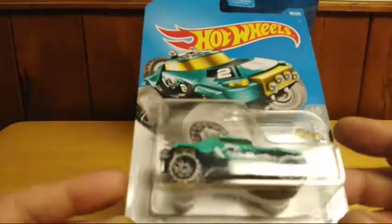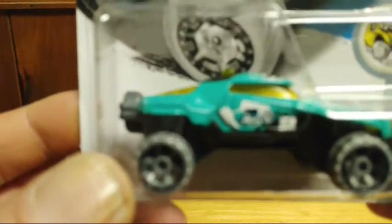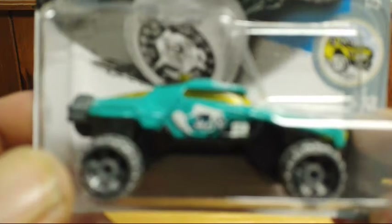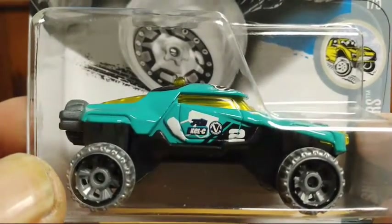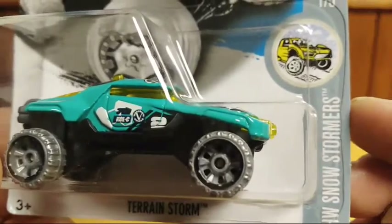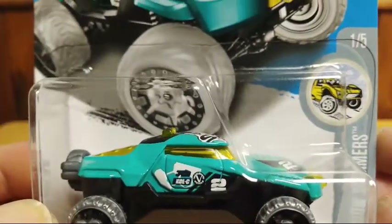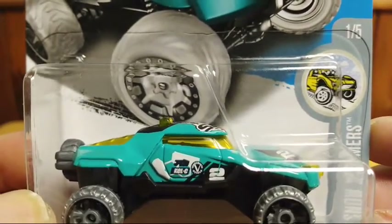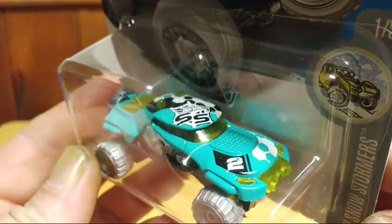The next vehicle is the Terrain Storm from 2015. Really nice look to this one. It's the Highway Snowstorm series — really cool, with a nice design on the top.